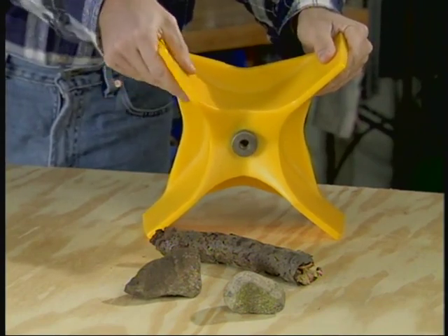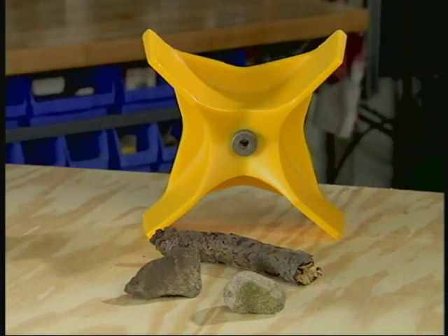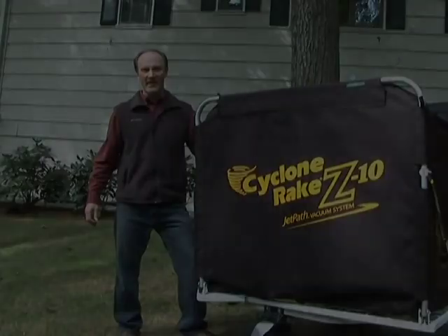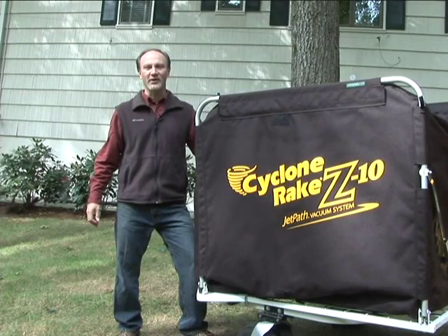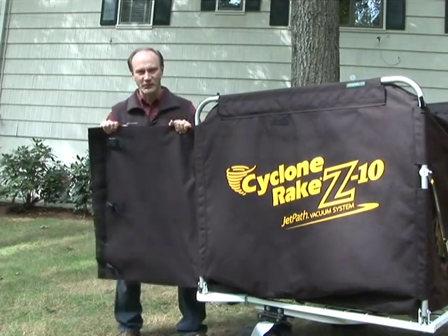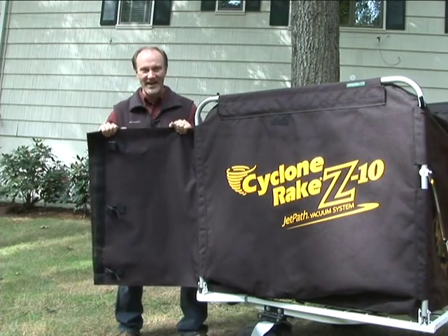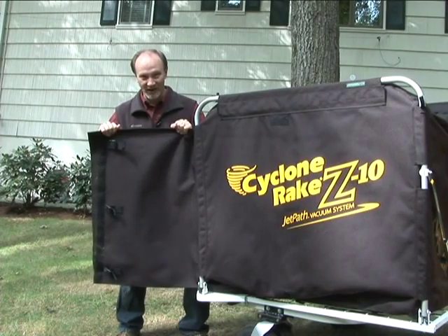They're made from a high-tech elastomer that's more abrasion-proof than steel. Unless you work in the mining industry, you've probably never seen material this tough. Our Cyclone Rake collector bags are super tough — made from tightly woven industrial-strength polymer that's completely rot, moisture, and mildew-proof. And they're almost impossible to tear.